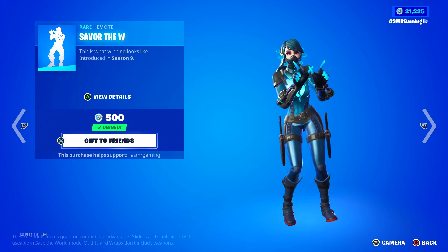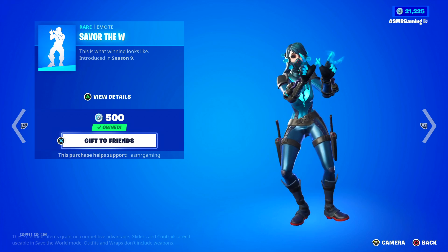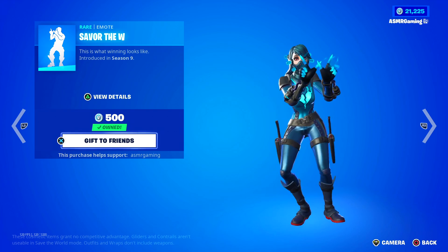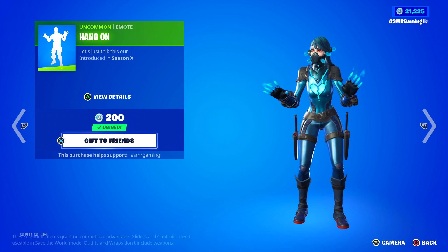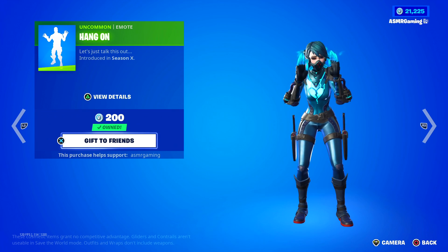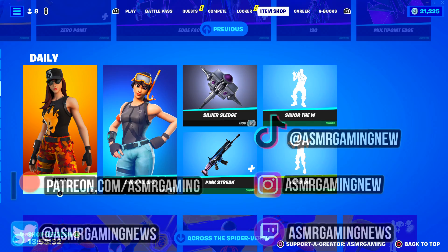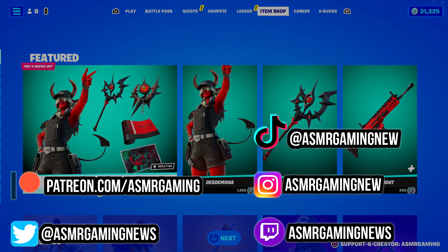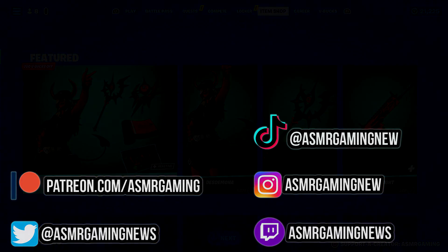And then we have the Savor the W emote — 'This is what winning looks like.' I like this one as well, very good emote. And 'Hang On' — let's talk this out, pretty simple emote, it's alright. And that's it for the Fortnite item shop for today! Thank you all for listening and watching. Please be sure to like, comment, share, and subscribe. I'll see you all next time — so long and farewell!